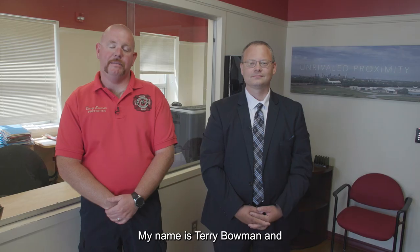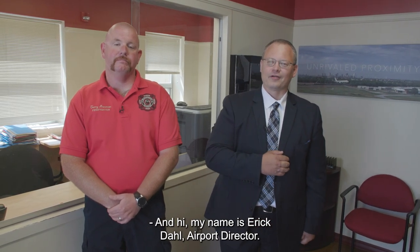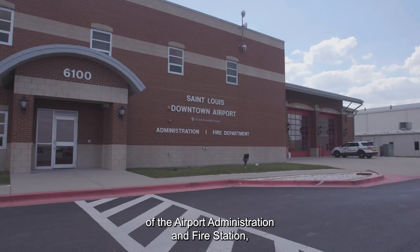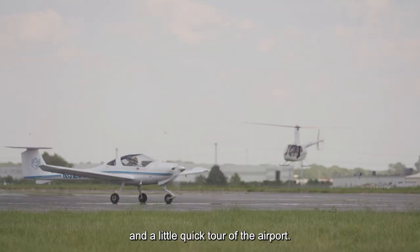Welcome to the St. Louis Downtown Airport. My name is Terry Bowman and I'm one of the firefighters here at the airport. My name is Eric Dalt, airport director. We're going to take a quick tour today of the airport administration and fire station and the Everest Bay and a little quick tour of the airport.